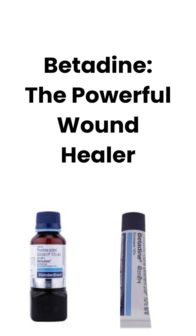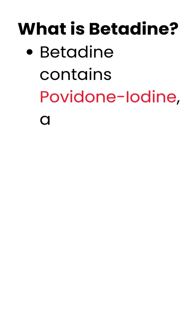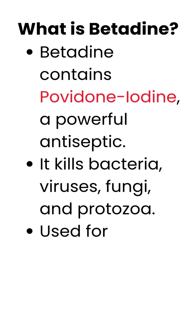Betadine, the powerful wound healer. What is Betadine? Betadine contains povidone iodine, a powerful antiseptic. It kills bacteria, viruses, fungi, and protozoa.